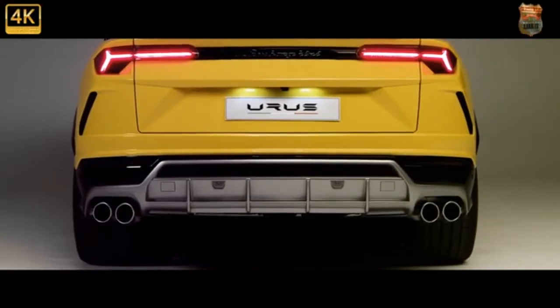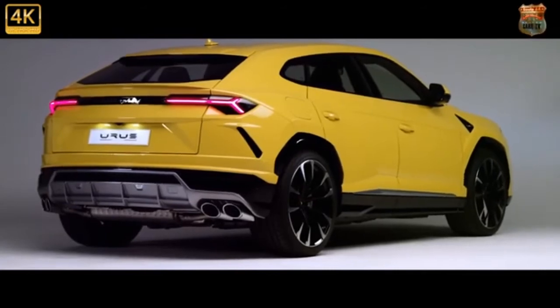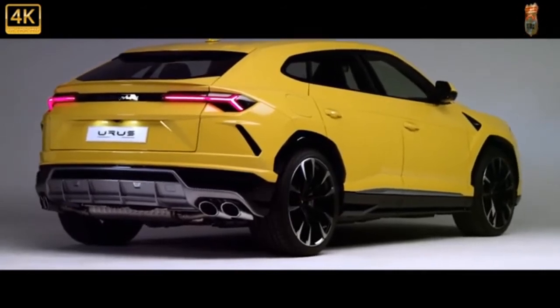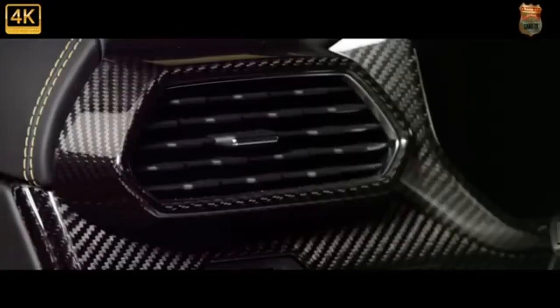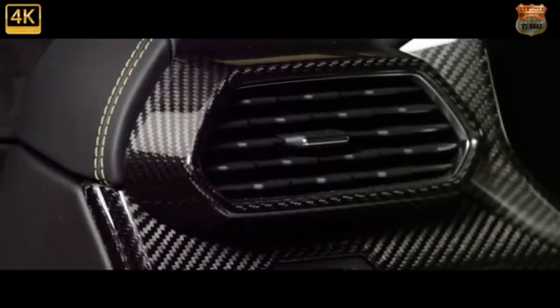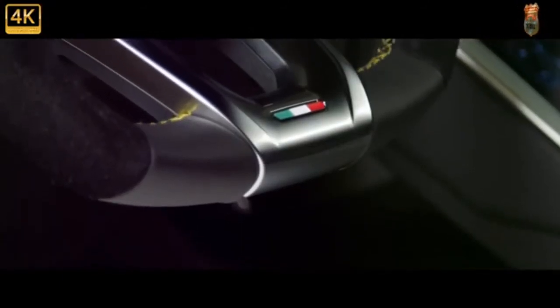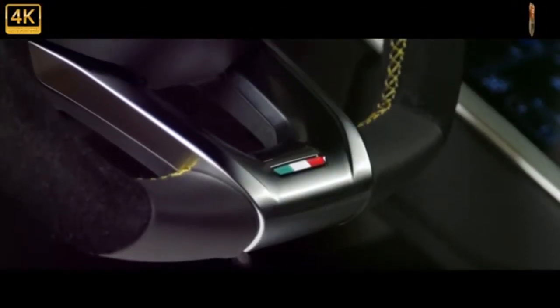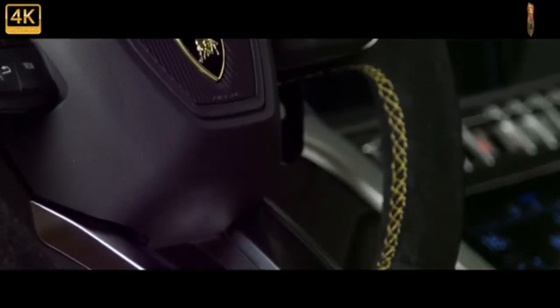Along with several other fresh paint choices, the largest Lambo now has more standard driver assists — adaptive cruise control and blind spot monitoring — and a handful of other new standard features. The 2022 Urus is also more expensive than the outgoing model, with an extra $10,683 tagged onto its starting price. That may be the only thing about the Urus that goes unnoticed.